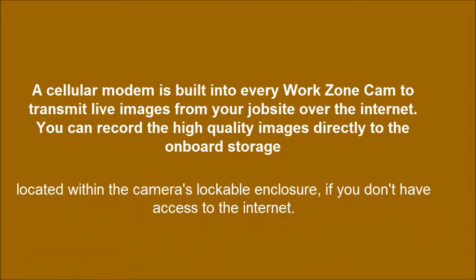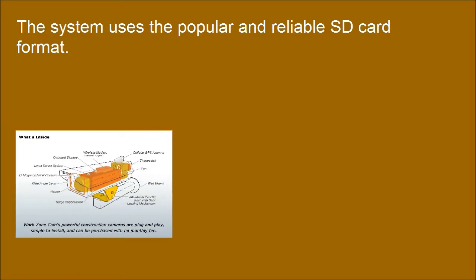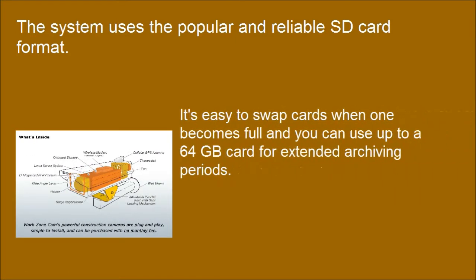Located within the camera's lockable enclosure, if you don't have access to the internet. The system uses the popular and reliable SD card format. It's easy to swap cards when one becomes full, and you can use up to a 64GB card for extended archiving periods.